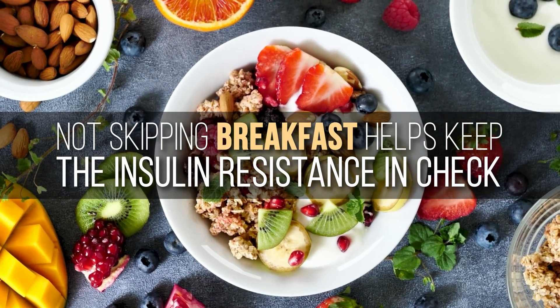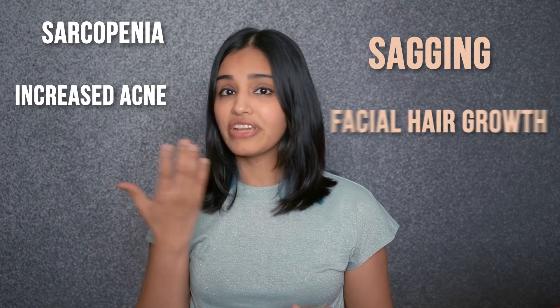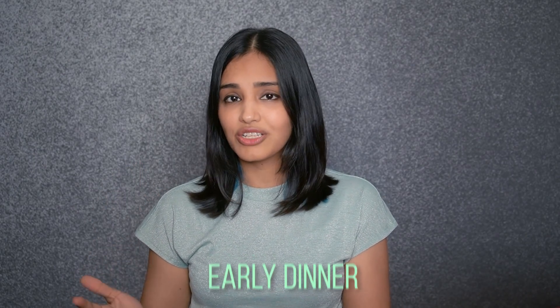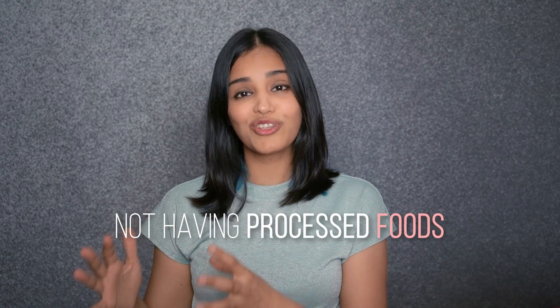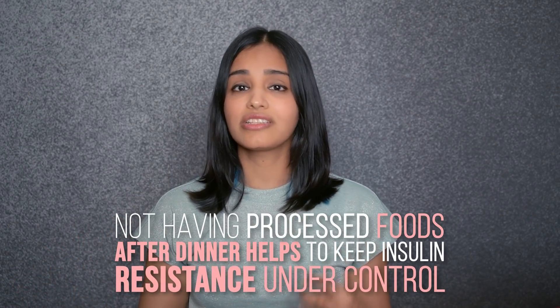The third important factor is the time at which you have your diet. Overall, studies have shown that not skipping breakfast helps keep insulin resistance in check, and insulin resistance can have widespread negative impacts — from exaggerating the speed of hair loss to causing sarcopenia with resultant sagging, to creating increased acne as well as facial hair growth. Having an early dinner, preferably around 6 to 6:30 PM, and not having a lot of processed sugars, processed carbs, or fats after that definitely helps bring insulin resistance under control.